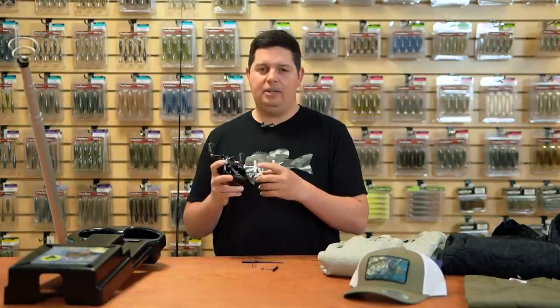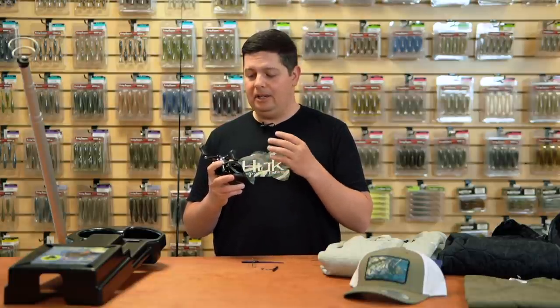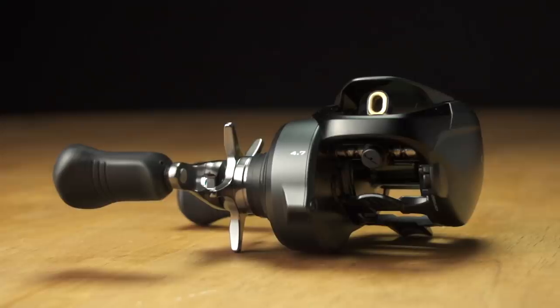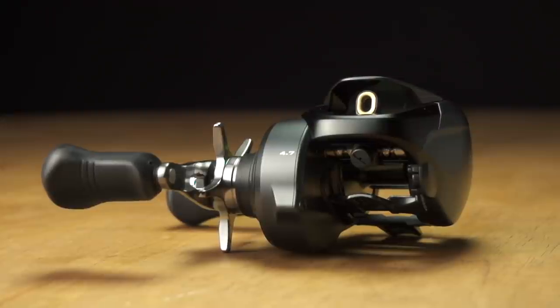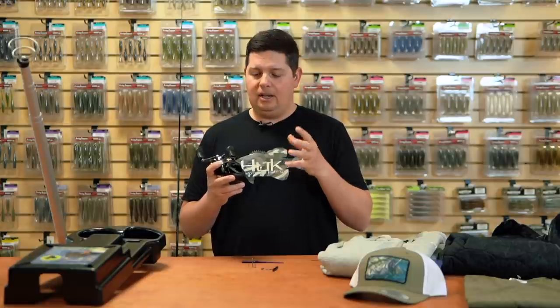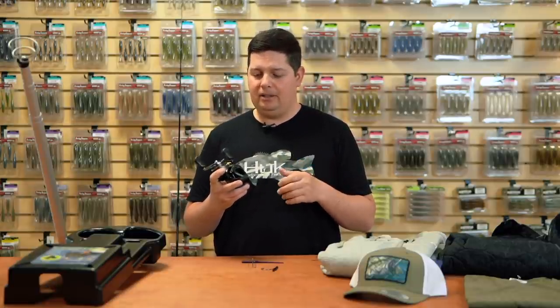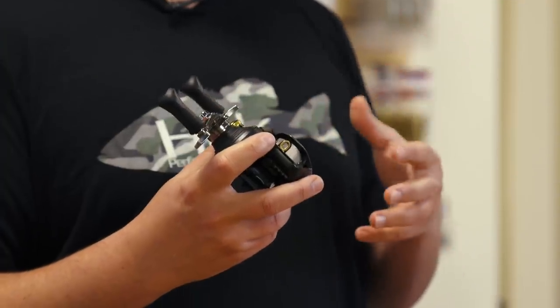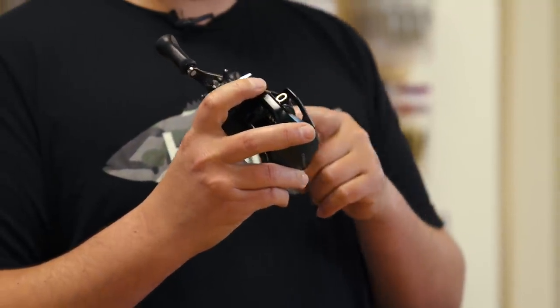Compared to the old generation Corrado, this has a lot of upgrades. It's got the Hagane body — super rigid, strong — and X-Ship technology for a ton of cranking power. The 4.7 gear ratio dishes out 22 pounds of drag and brings in around 25-26 inches of line per crank, so it's slow with a lot of power — great for baits you're dragging along the bottom.